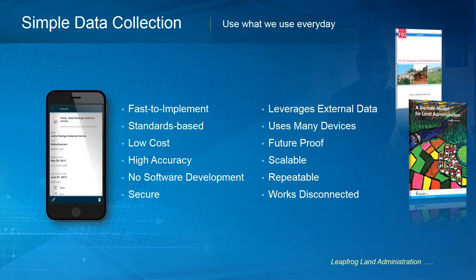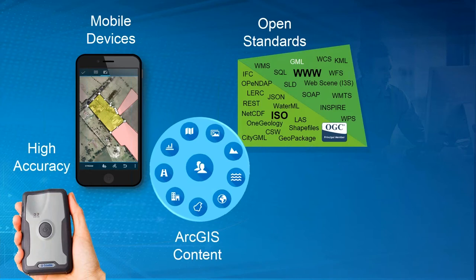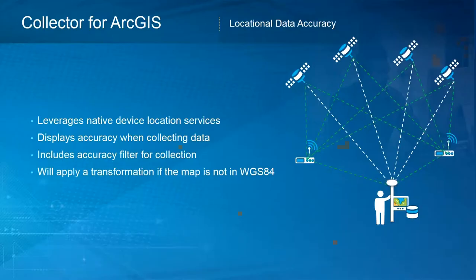We can take a high-accuracy GPS and connect it via Bluetooth to a mobile device. Using the Collector app, which consumes a service and also consumes services from the Living Atlas and online content, leveraging open standards including the Land Administration Domain Model, and then leveraging these in ArcGIS Online in the cloud. Collector is a map-centric data collection tool that allows you to connect an external GPS device and can work offline. It leverages native device location services on Android or iPhone, displays accuracy when collecting data, and lets you set a filter to only collect data better than a specified accuracy threshold. Data is generally collected in WGS 84, and if your maps are not in WGS 84, the GIS system handles that transformation on the fly.